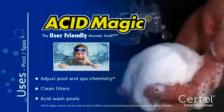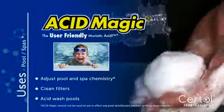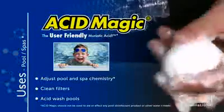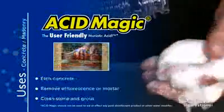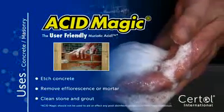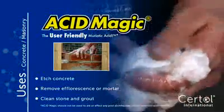Acid Magic can be used in any application that uses muriatic acid, such as in the pool and spa industry. Adjust water chemistry, clean filters, and acid wash pools to start the season. Use Acid Magic to etch concrete, remove efflorescence, remove excess mortar, and clean stone and grout surfaces in the construction industry.